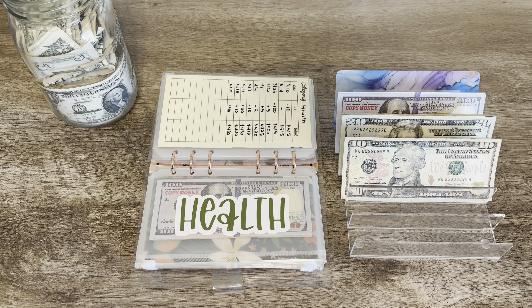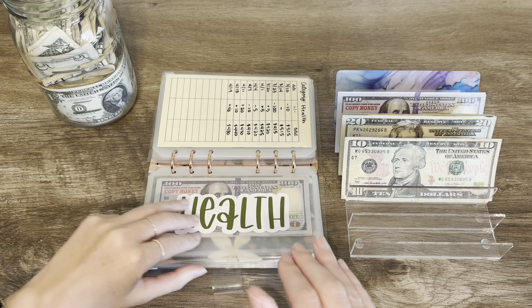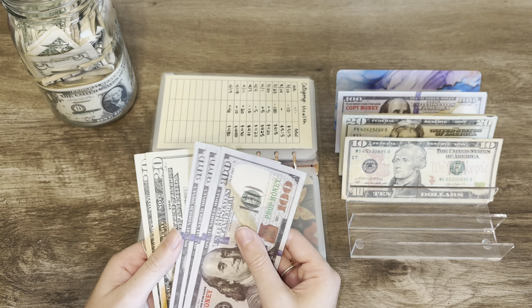Today I have budgeted $460 to go across my envelopes. I'm going a little bit out of order today because I have some good news. I have two categories that are going to be getting fully funded placeholders today because we are done with them, at least for now.